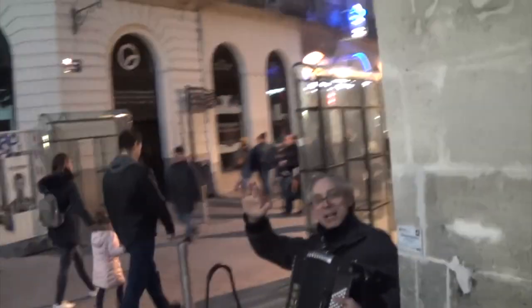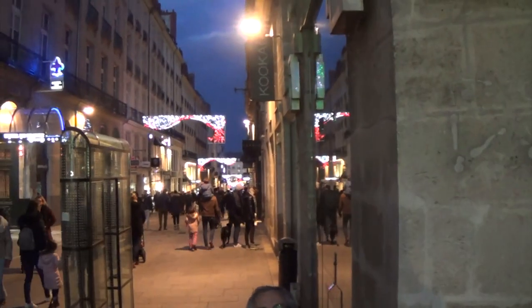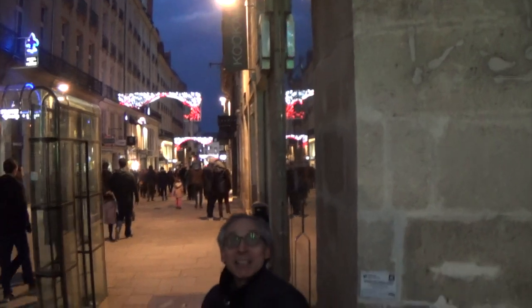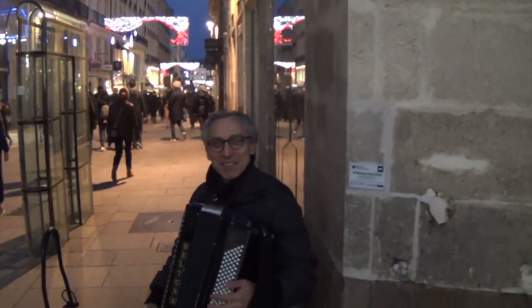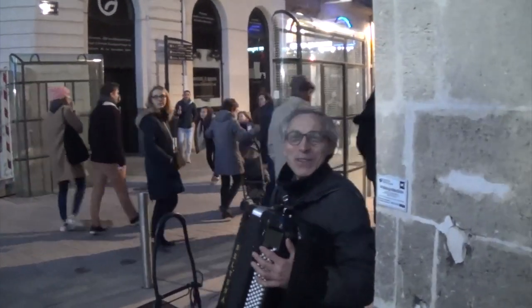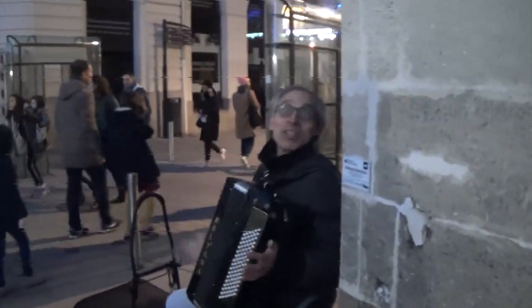Thank you! So here we go — Rue Crébillon! Thank you and good evening! What is your name? Patrick! How is Patrick? With the B.A.C.O.M.D.I.S. — d'accord! Super! A little jazzman there — I hear the... Yeah? I try, I try!